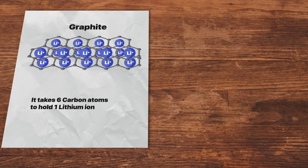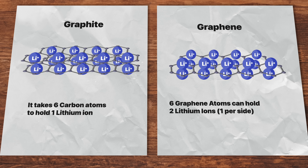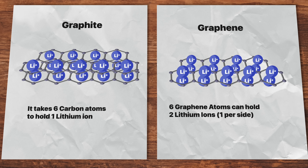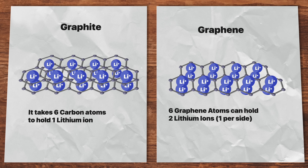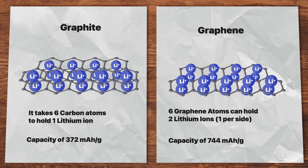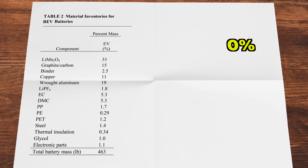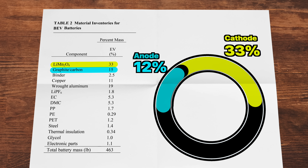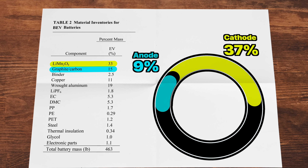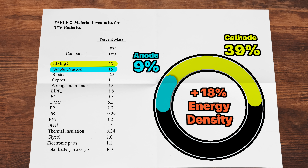The first way we can improve on today's battery is by replacing the graphite in the anode with graphene. Graphite's hexagonal honeycomb structure means it takes six carbon atoms to hold onto one lithium ion, and this is what limits how much energy it can hold. Graphene, though still a hexagonal honeycomb lattice, is only one atom thick and able to hold lithium ions on both faces and even the edges. As a result, graphene has a theoretical capacity of 744 mAh per gram compared to graphite at 372. Using theoretical values for graphene, we could reduce the weight of the anode by 6% — from 15% down to just 9% of total battery mass — and redirect that extra mass to the cathode, increasing it to 39% of total weight, boosting energy density by 18%. That means a 300-mile range Model 3 could now go 354 miles with no added weight penalties.